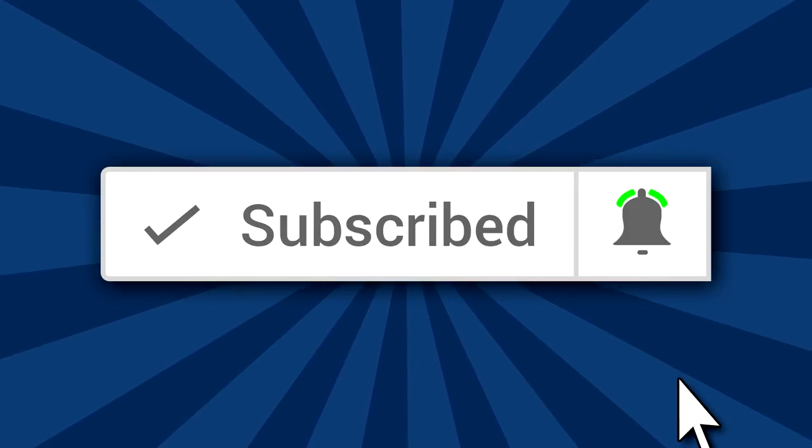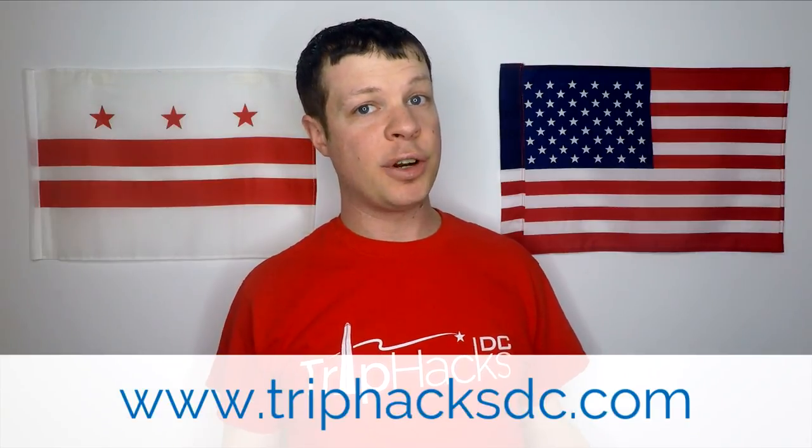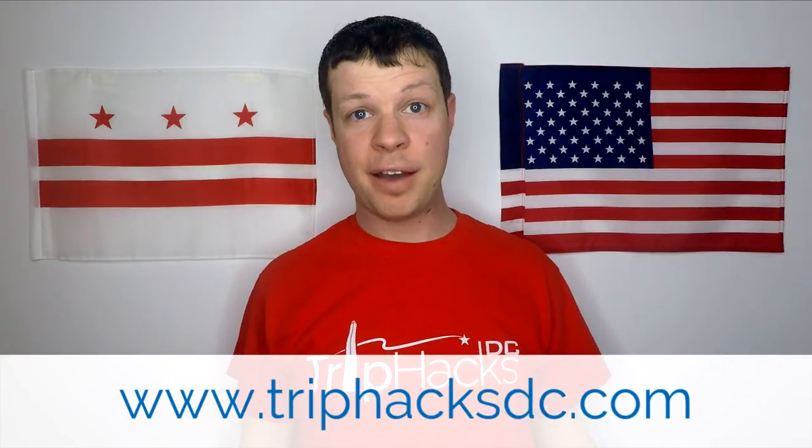Hello, welcome to Trip Hacks DC. My name is Rob. I'm a tour guide here in the nation's capital. If you're coming to Washington DC and you're looking for the best tips, tricks, and hacks for exploring the city, make sure to subscribe to this channel and hit the bell notification icon. If you're interested in signing up for a Trip Hacks DC tour, head on over to TripHacksDC.com to see the tours that I offer.